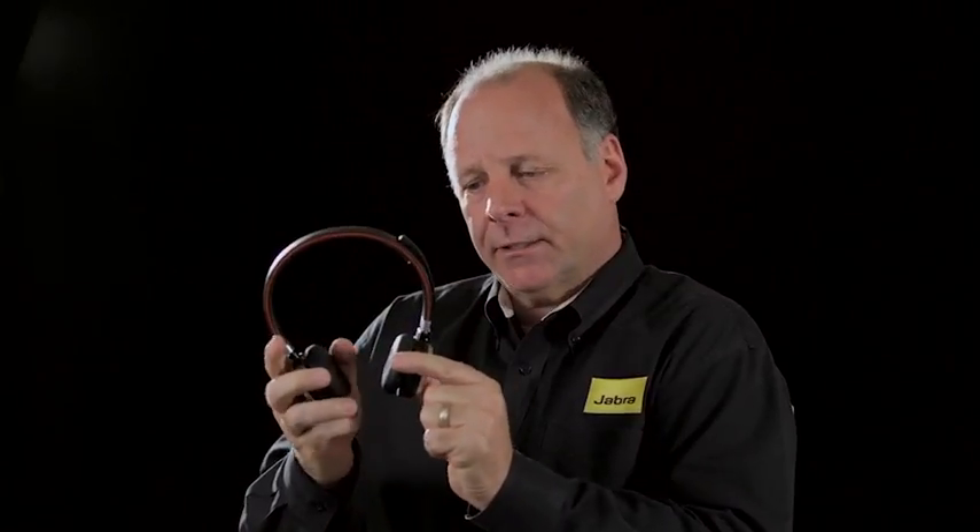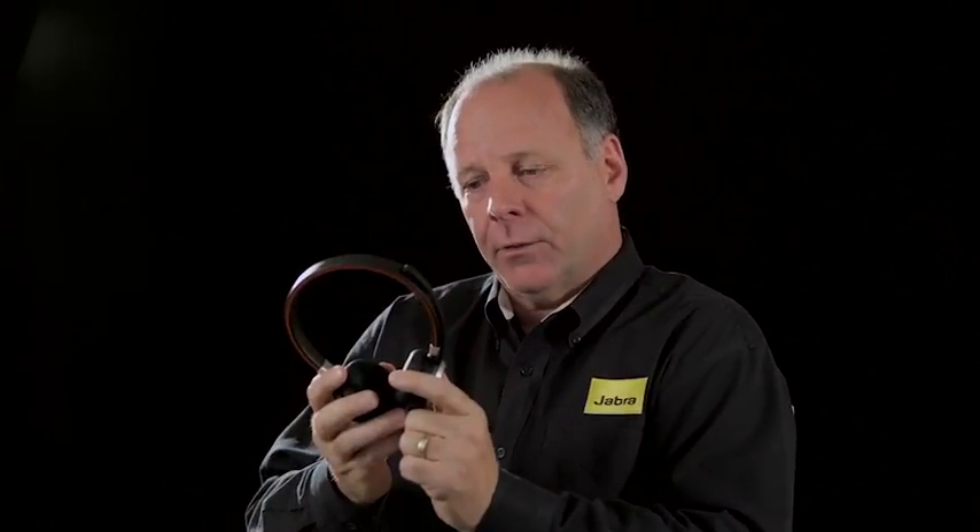The boom arm is discreet, has a magnet, and snaps right into the headset. So this is over-the-ear, passive noise cancellation, very comfortable, very lightweight — a terrific UC solution.